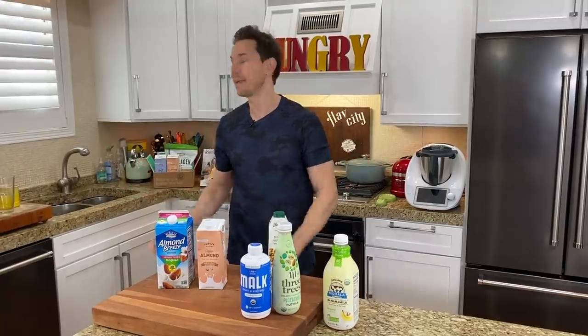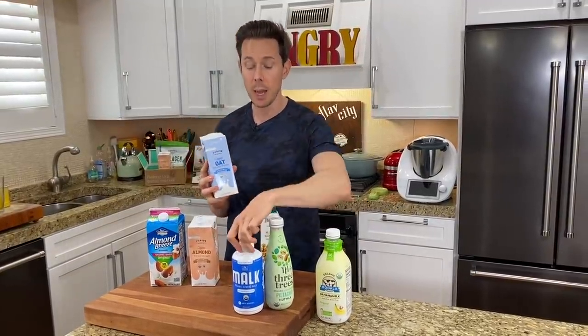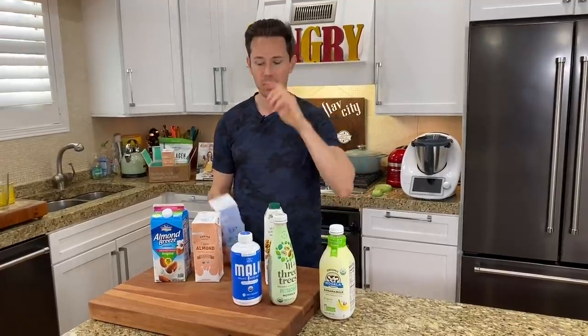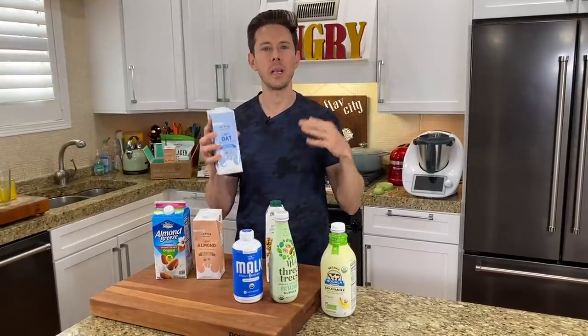A lot of people like to drink oat milk. Oat milk can actually have even more emulsifiers, so make sure you get ones that have minimal to none. Malk makes a great one, but look at the Thrive Market organic one — two ingredients: water and oats. This is fantastic for making smoothies or whipping into your latte. The thing is, organic is a must for oat milk, whereas it isn't for almond milk. If it's not organic oats, it scores high in glyphosate, the active ingredient in Roundup.